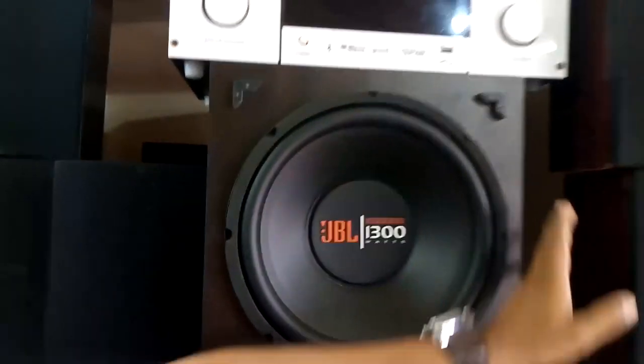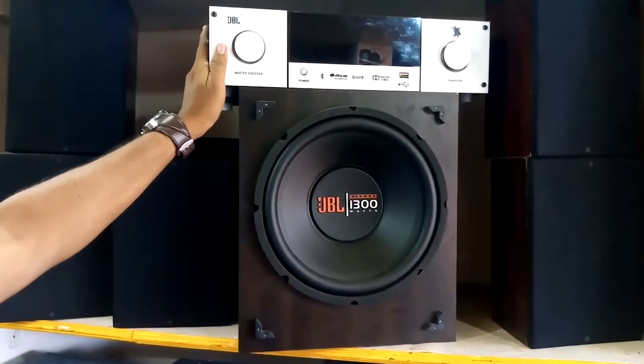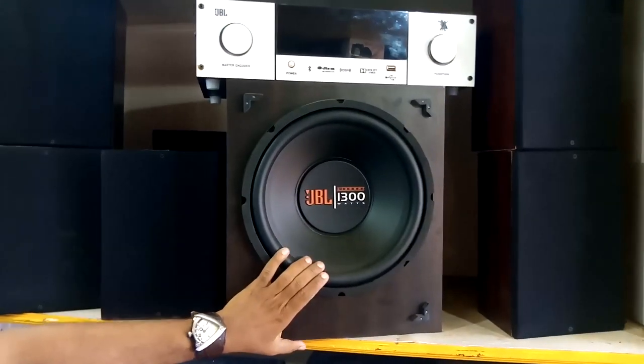This is the home theater set. This is the subwoofer. This is the rear — left, right, center — 5.1 amp, subwoofer.